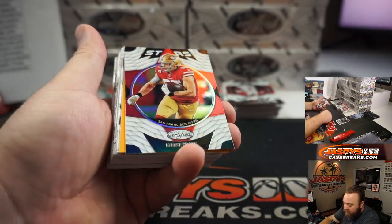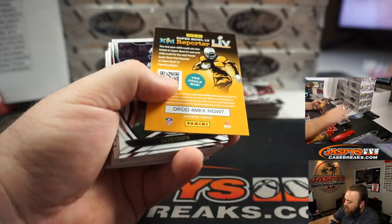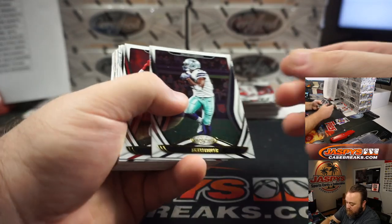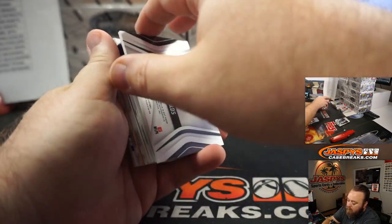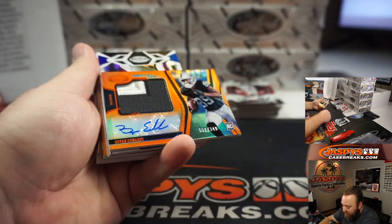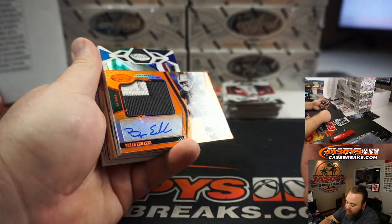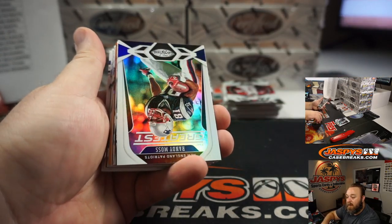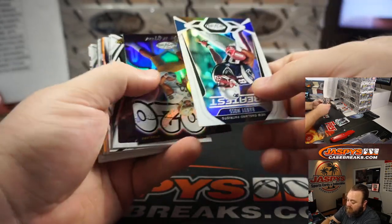We've got a Stars card — George Kittle. He's definitely a star, and now he's got a lot of money to go with it. That's for the 49ers, I Coppola. Nice patch there — three-color patch and auto for the Las Vegas Raiders, Angel Acevedo. Brian Edwards. Not a Raiders fan at all by any means, but still a very nice pair.